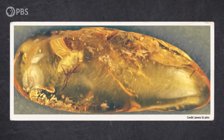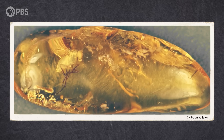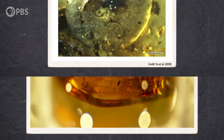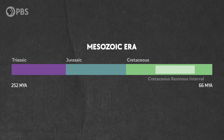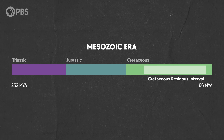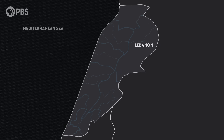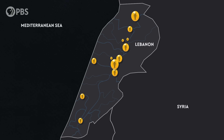But everything was about to change. Suddenly, amber began popping up everywhere, entombing animals like insects, lizards, and even ammonites. This kicked off a period of 54 million years known as the Cretaceous Resinous Interval, preserving amber in hundreds of locations across the world. In Lebanon alone, over 8,000 fossil specimens have been found from only 10 kilograms of studied amber. It was a gooey, gummy point in Earth's history.